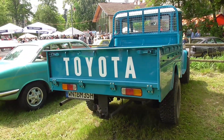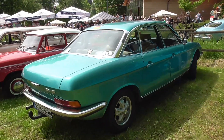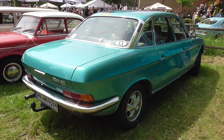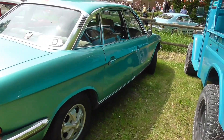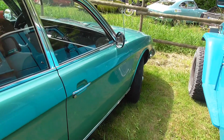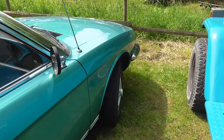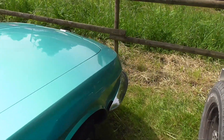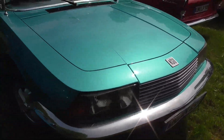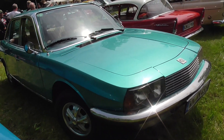I can only get it from behind. And here we have an NSU Ro 80 — the Ro stands for Rotary Engine, built in Neckarsulm. By NSU, nowadays there is the plant of Audi. But this NSU Ro 80 has nothing to do with the Audi 80 — the Audi 80 was never built in Neckarsulm.